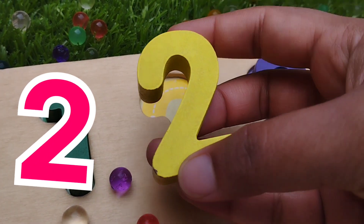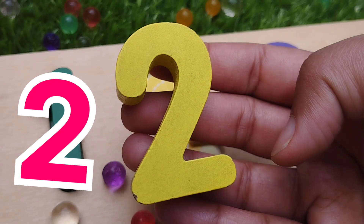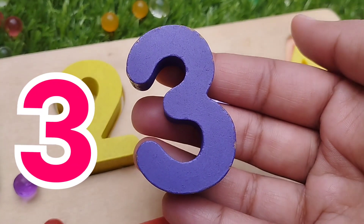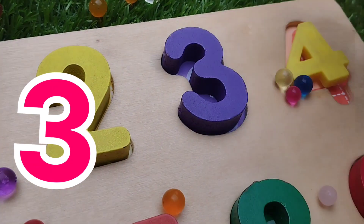The next number is 2. This is number 2. The next number is 3. Number 3. 3.